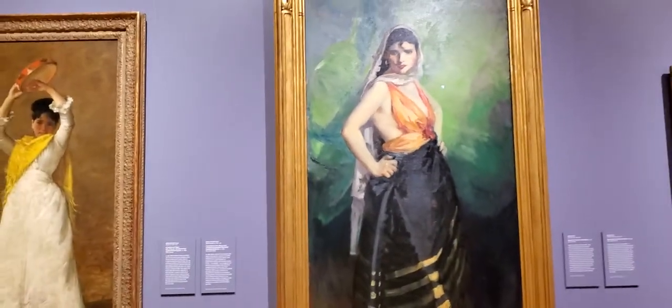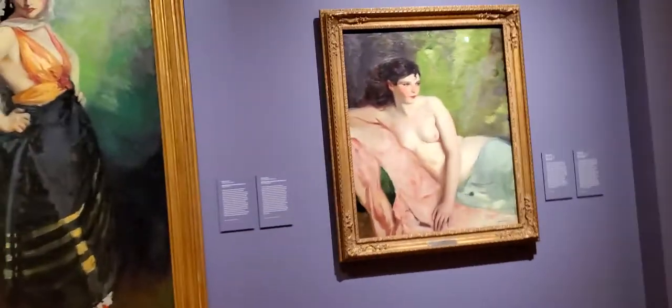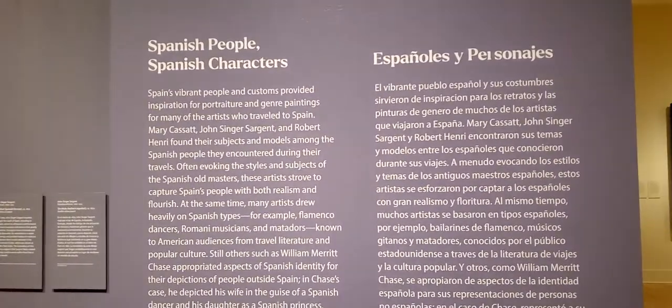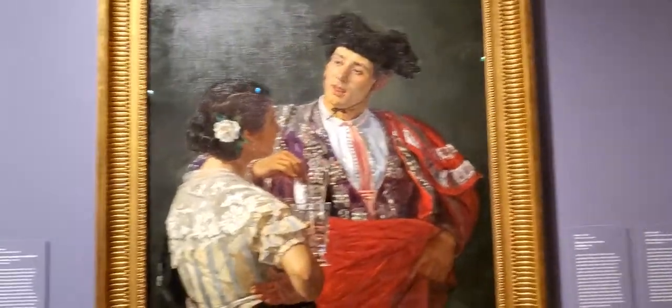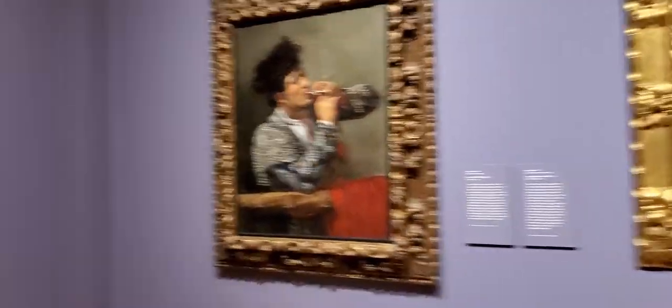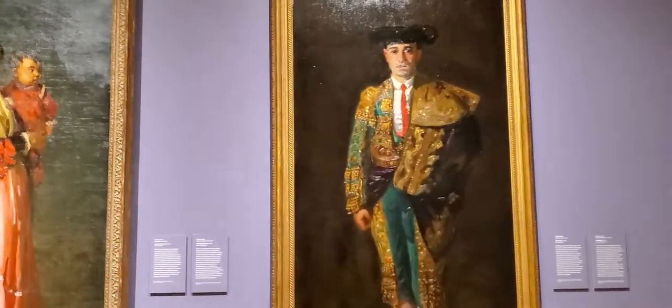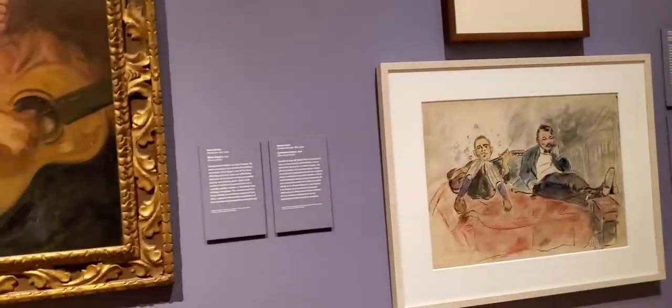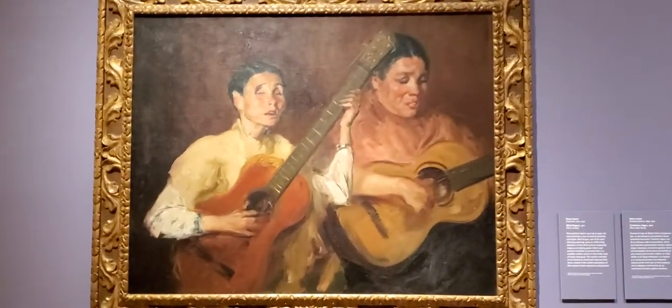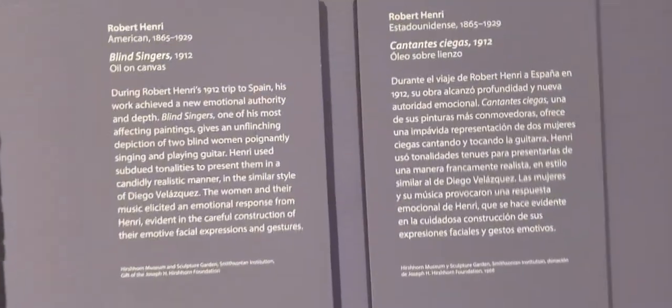This is beautiful — oh my, this is a nice one. Let's go through here. It's by Spanish people and Spanish characters — those are Spanish characters. Oh, very beautiful art piece. This is nice. The title of this one is 'Blind Singer.'